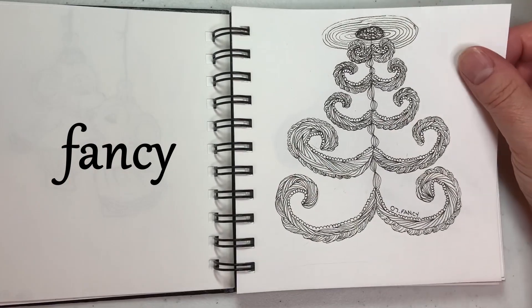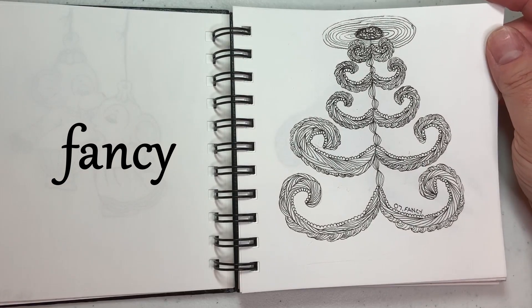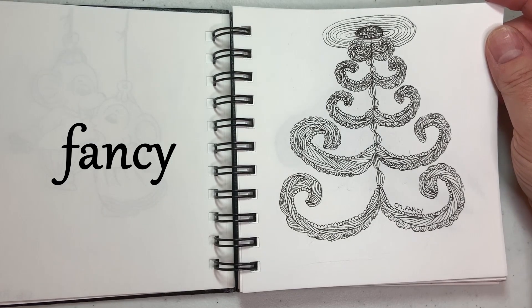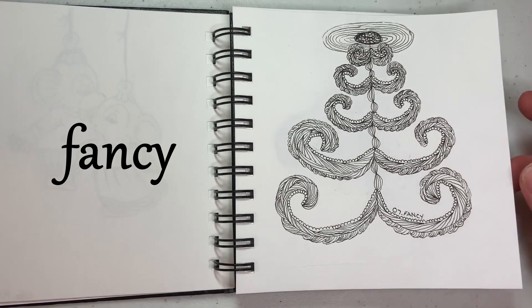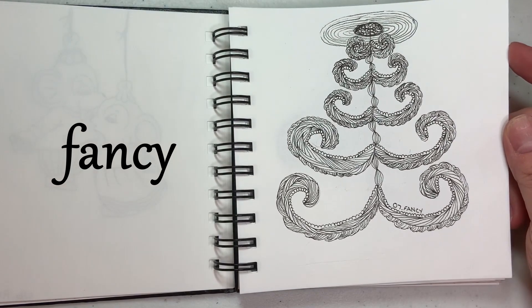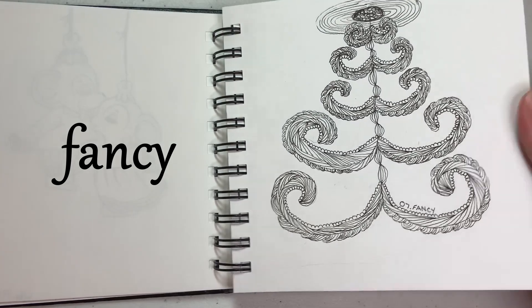Day seven was fancy, and this one really stumped me. I could have drawn a fancy dress, but what I wanted to do was draw a chandelier. I tried a number of times but could never get it right, so I just drew this funny drawing that if you squint your eyes and turn your head sideways, you might pretend it's a chandelier. If you look at it layer by layer, it also looks like a bunch of tiered mustaches.